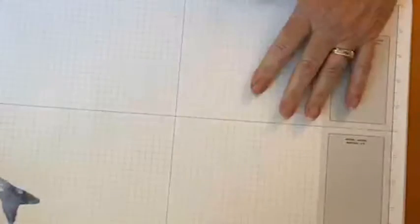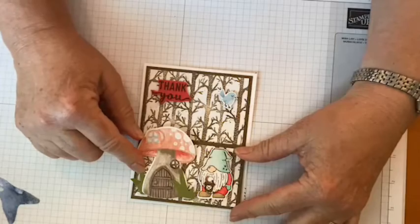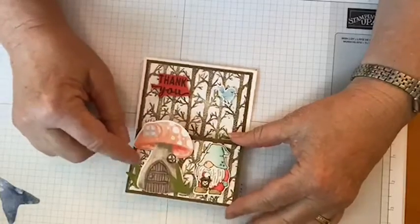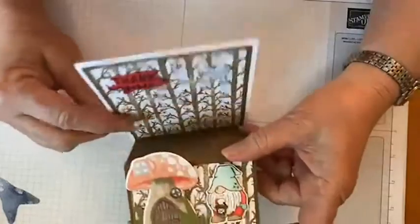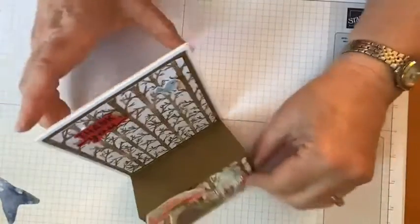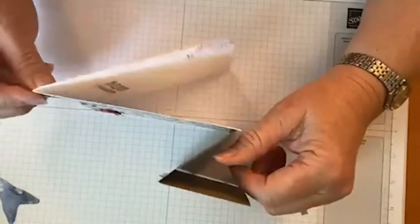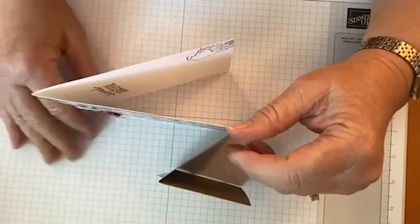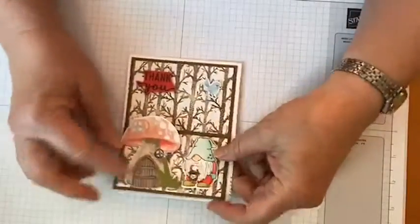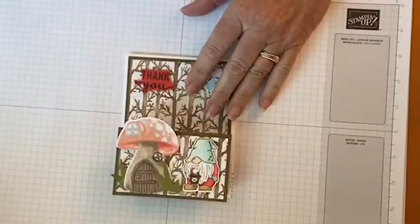Here is the card we're going to make. Remember I told you we'd use those little trees from the Rings of Love. The exciting thing is that it's not just a flat card — it actually stands up. It's what we call a double easel fold. It looks complicated, but it's really not. It stands up like that, and then folds completely flat into a regular card size.